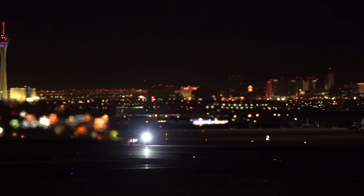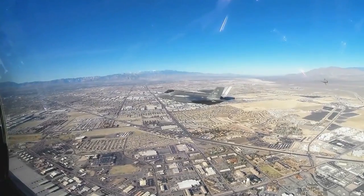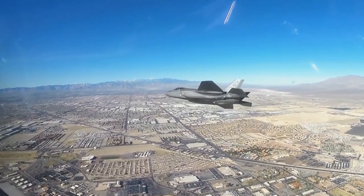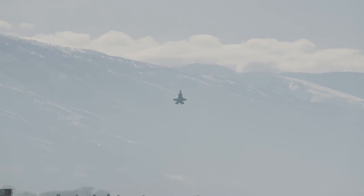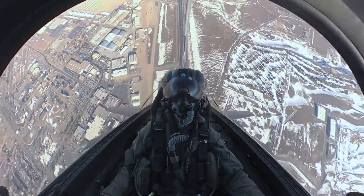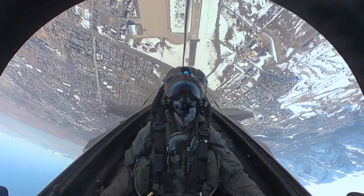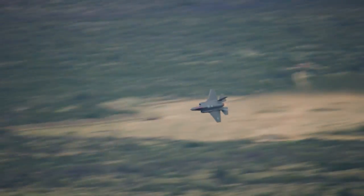Getting back to the Lightning, since there appears to be active research underway on the coating of the F-35C, we can assume that the findings will be applied to the A and B models as well. This is significant since the global F-35 fleet is growing each month, with the most common variant being the Air Force's A version that includes an internal 25mm gun. And when it comes to adoption rates, the numbers speak for themselves.